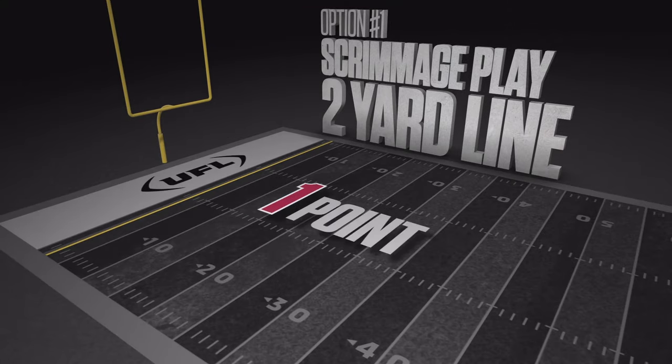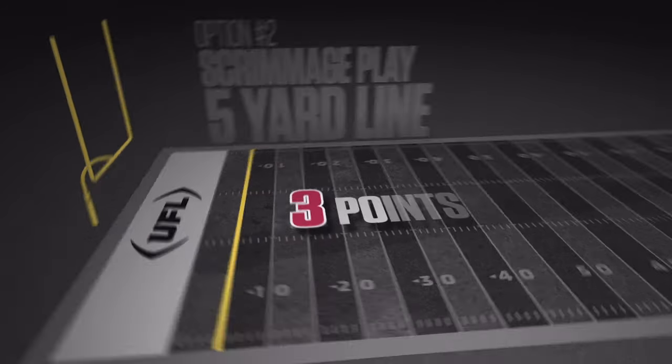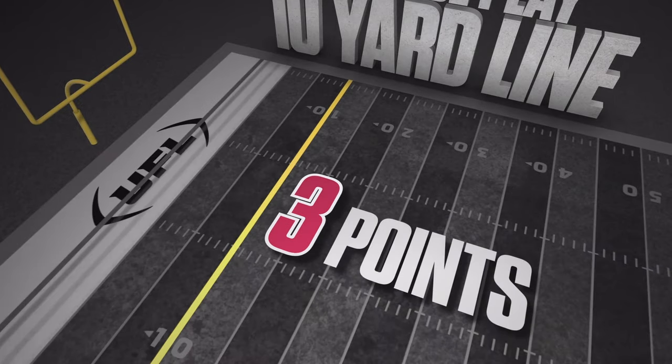The scoring team can go for one from the two-yard line, go for two from the five-yard line, or go all-in and go for three from the ten-yard line.